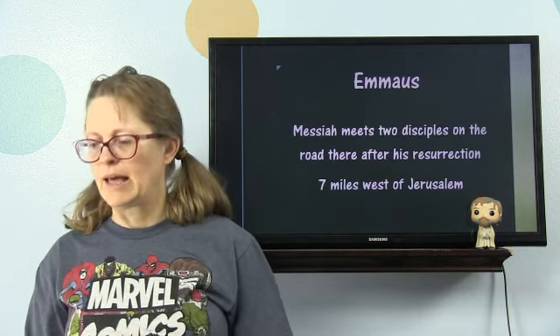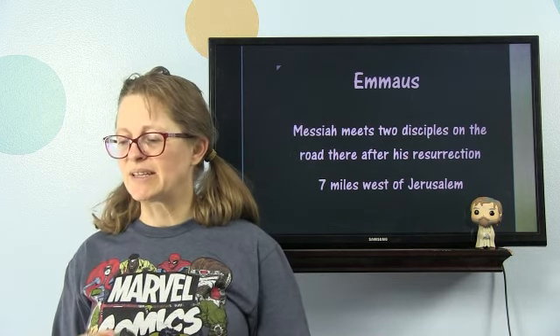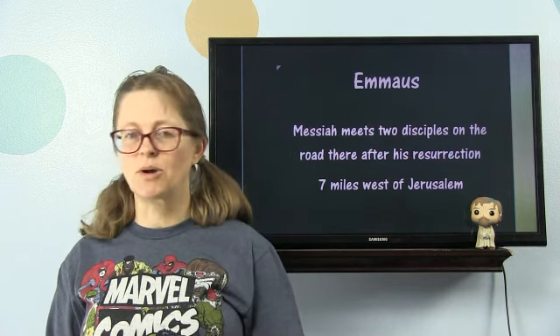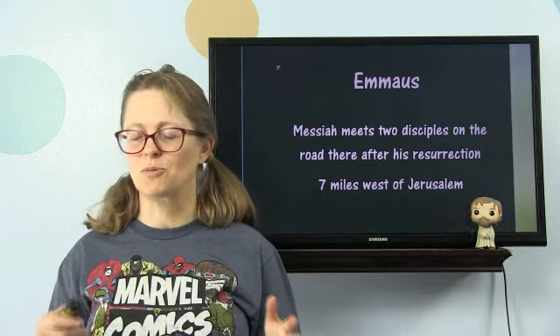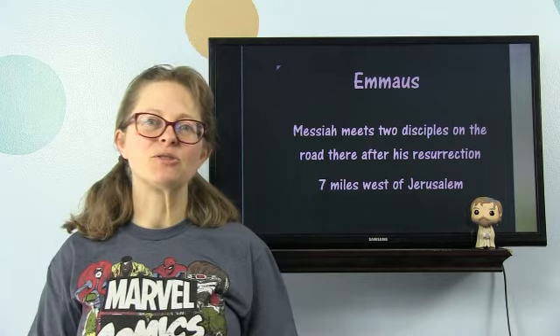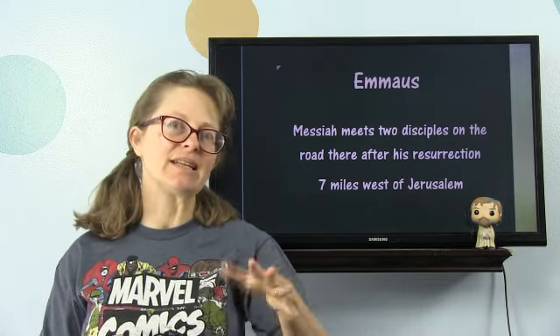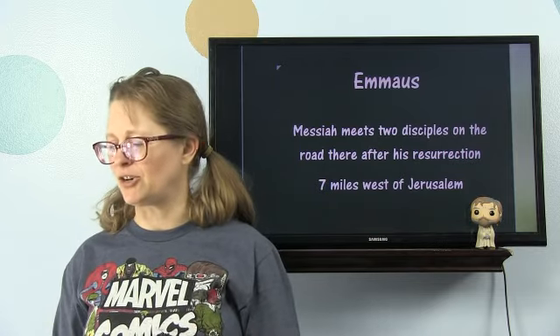Emmaus — the road to Emmaus. It's where Messiah meets two disciples on the road after his resurrection, but they didn't know it was him. That is seven miles west of Jerusalem — they're pretty sure, though it's one of the sites that scholars debate.